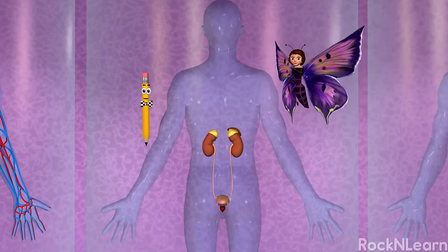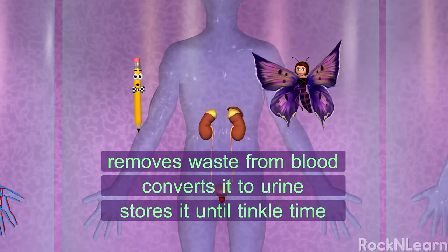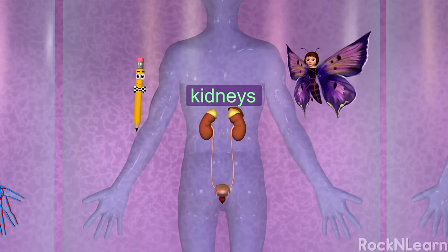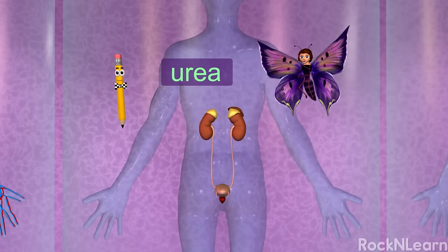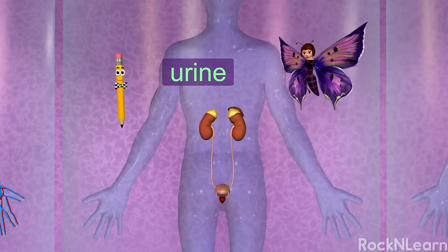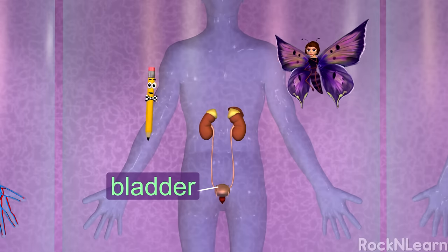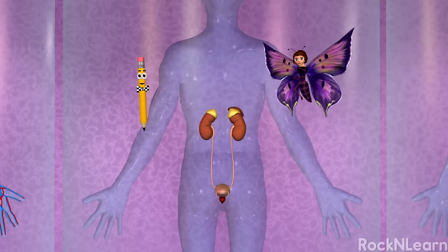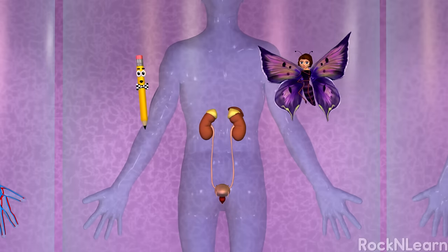The urinary system removes waste from the blood, converts it to urine, and stores it until it's time. The kidneys are two bean-shaped organs. They filter waste, called urea, from the blood, and combine it with extra water from the body to produce urine. Then the urine passes down two thin tubes called ureters to the bladder. The bladder is a hollow, balloon-shaped organ that holds the urine until it's time to go to the bathroom. Then the urine passes out a small tube called the urethra and out of your body.